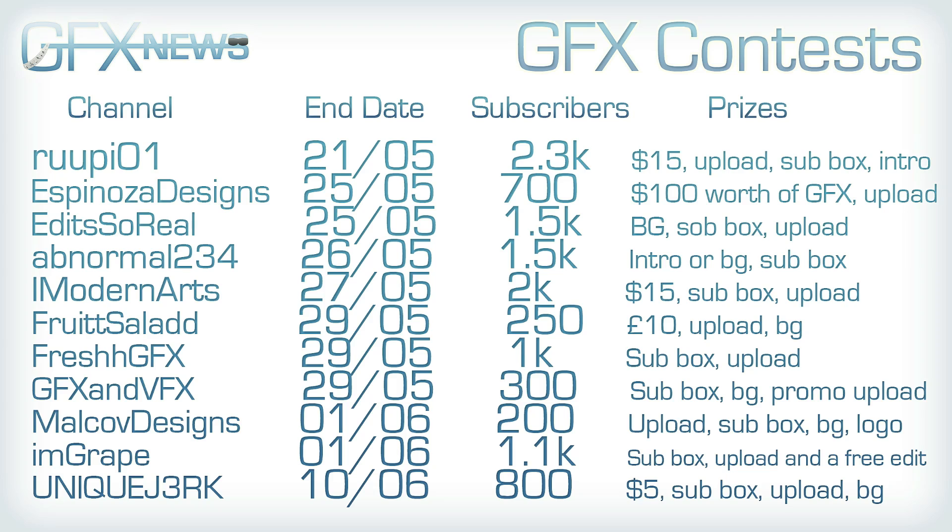Abnormal234 is having one, which ends on the 26th of May. He's got 1.5k subscribers and prizes include intro or background and a subbox. I.ModernArts is having one, which ends on the 27th of May. He's got 2k subs and prizes include $15, subbox, and upload. FruittSaladd is having one, which ends on the 29th of May. He's got 250 subscribers and prizes include $10, upload, and background.